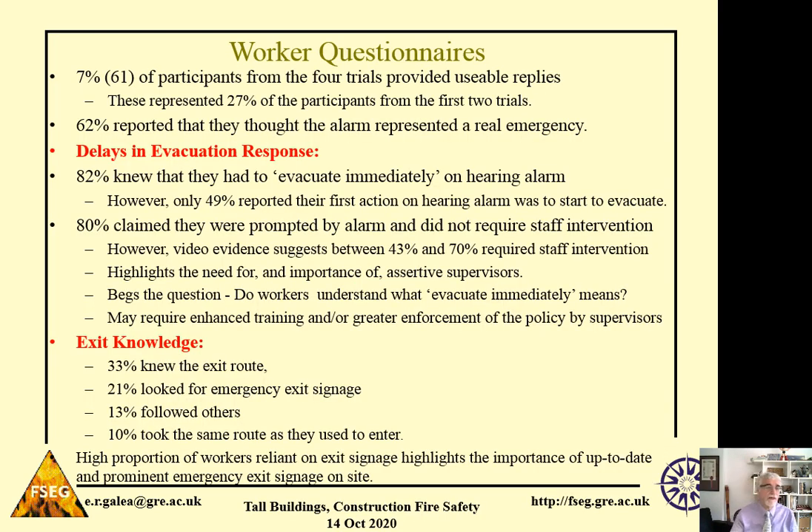After each unannounced evacuation, we asked workers to complete a questionnaire designed to understand some of the behaviours they were exhibiting during evacuation. 27% of participants from the first two trials completed the questionnaire, giving us a pretty good response. From these, 62% of workers reported that they thought the alarm was a real emergency. That's quite good, because it indicates they were treating the alarm as real, giving us confidence that the responses we see on video are representative of what might happen in a real situation.